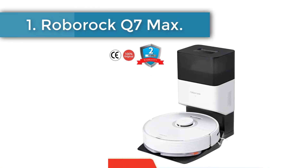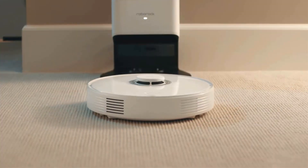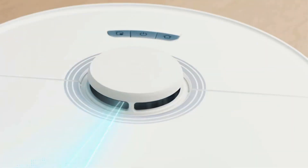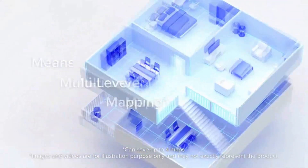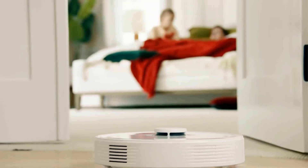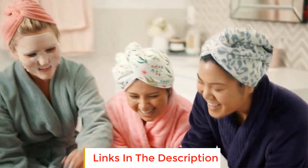Number one: the Roborock Q7 Max. The Roborock Q7 Max is designed by Roborock, a renowned manufacturer of high quality robot vacuum cleaners. This model is one of the latest innovations from the company and has several improvements over previous models. One of the main advantages is the improved LTS navigation algorithm, which allows the robot to more efficiently move around rooms.